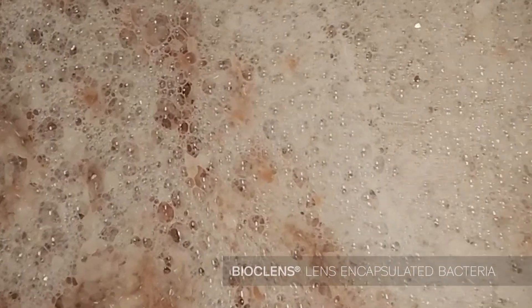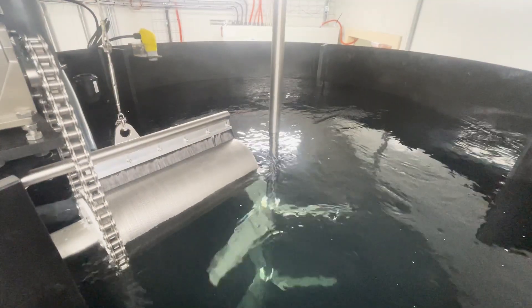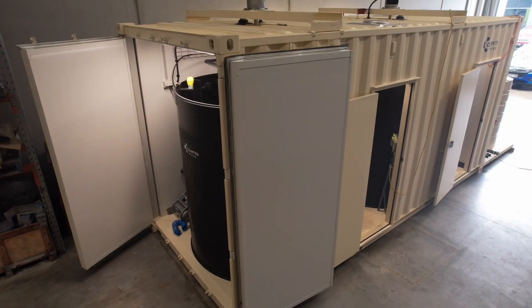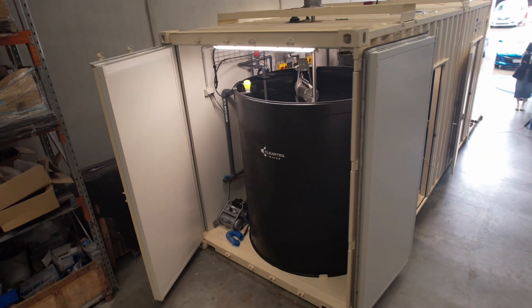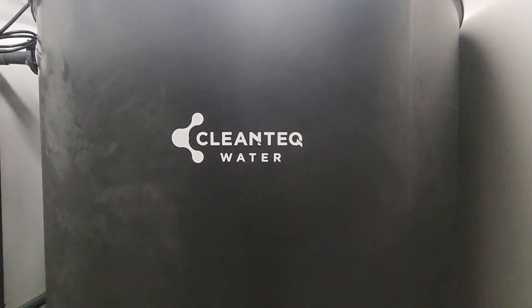BioCleanse works by using biologically active lenses embedded with specialised microorganisms to naturally break down nitrate into nitrogen gas. With its compact design and high biological activity, this technology can adapt to fluctuating conditions and treat even the most challenging nitrate-rich water.